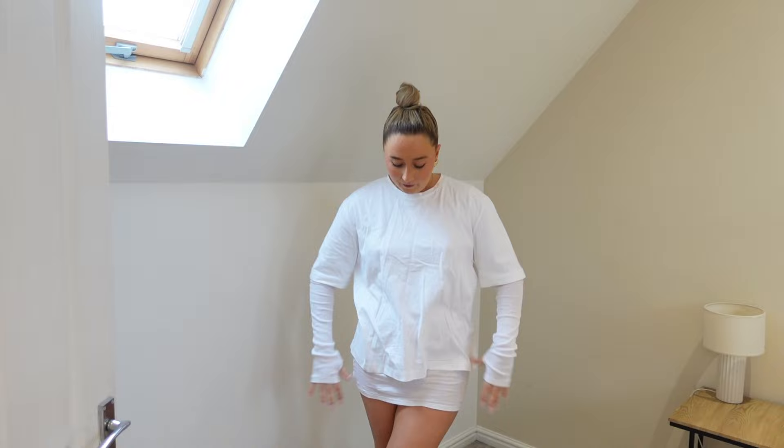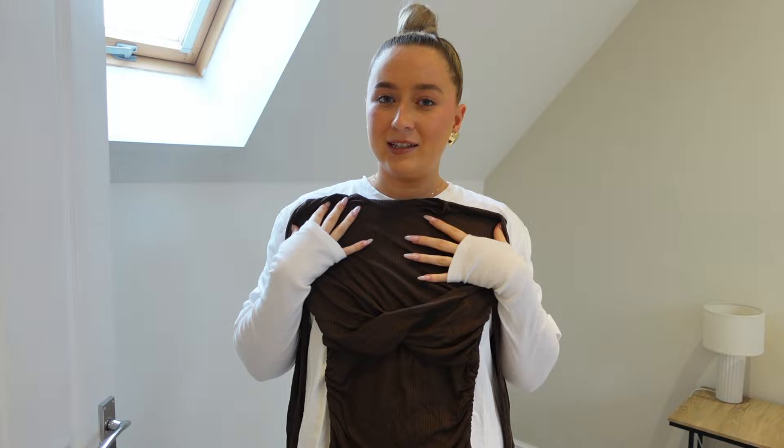Next we've got this gorgeous chocolatey brown top — again a little bit mesh with double lining on the bust. I thought with some denim jeans this would be gorgeous, especially on holiday as it's nice and thin. It's a little bit different. This is in a medium and it was £17.99.